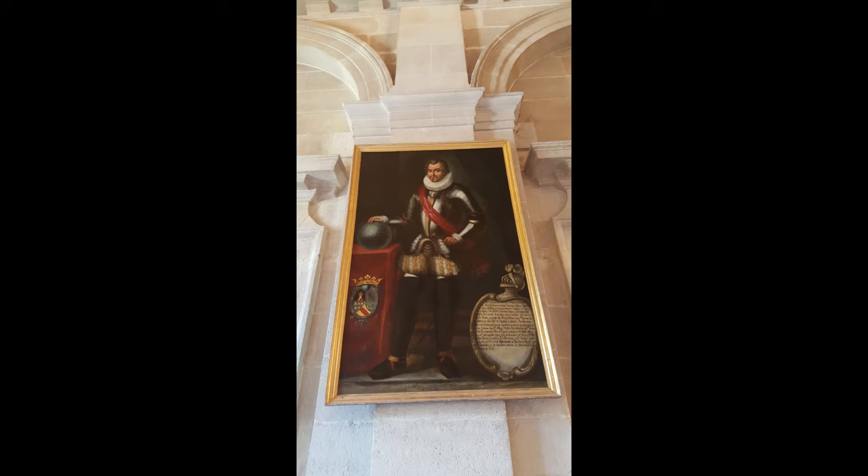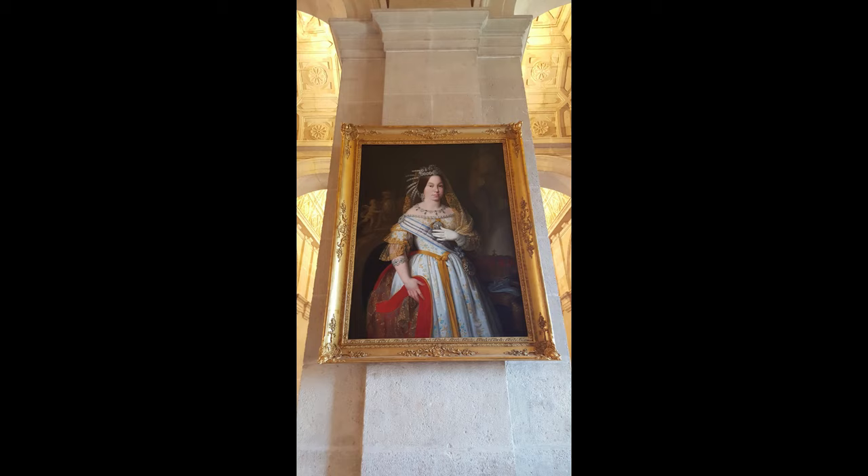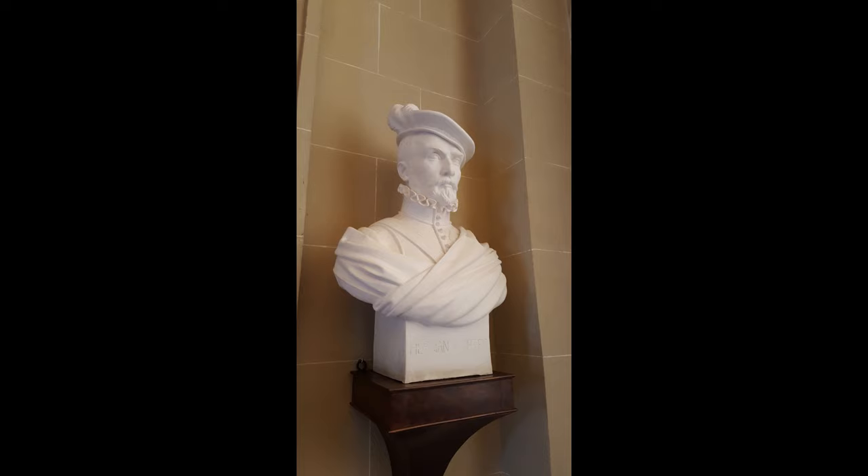Nevertheless, for about a century or so, Seville was the place through which everything for the New World had to pass. To handle all of this trade, the Crown of Castile established the House of Trade in 1503. It essentially handled all the administrative duties of establishing trade with the New World — everything from licensing explorers, approving travel, and collecting taxes, and more. It was, however, moved to Cádiz in 1717 and ultimately abolished in 1790.